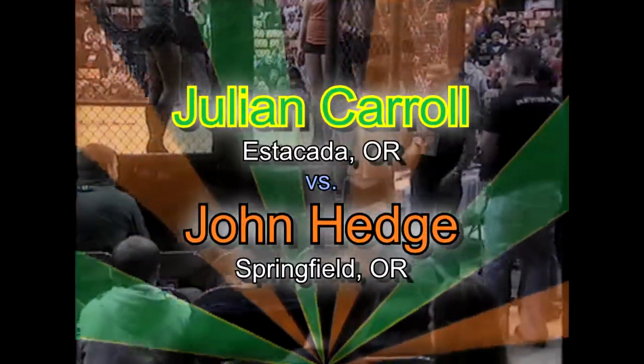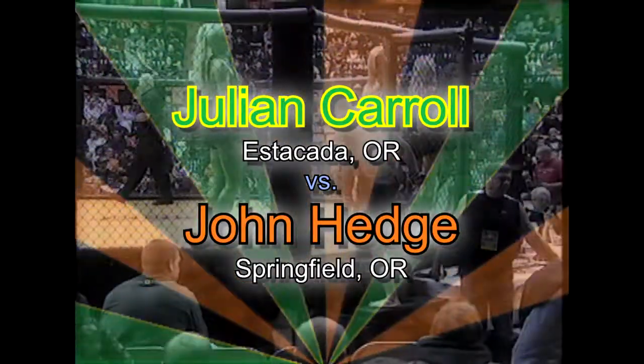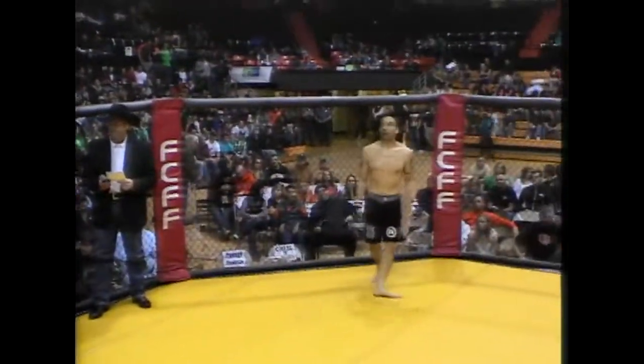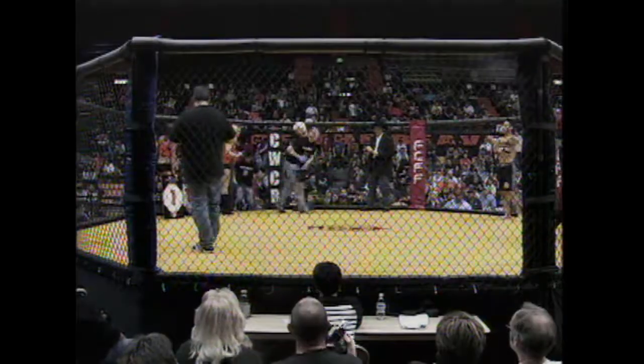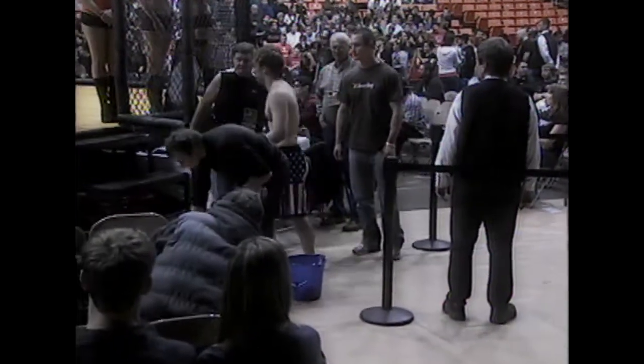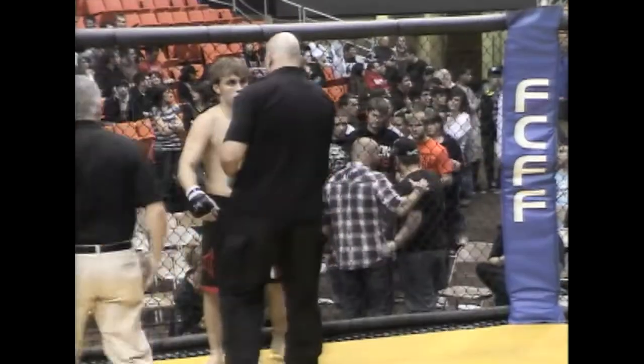We see Julian Carroll representing the Ducks enter the cage. He is in the red corner and he's got himself a little following. What do we know about this guy, Trent? From Springfield, Oregon, he is a rustler — and he looks very intense. Not a smile on his face when he walked to that cage. He's ready for business.